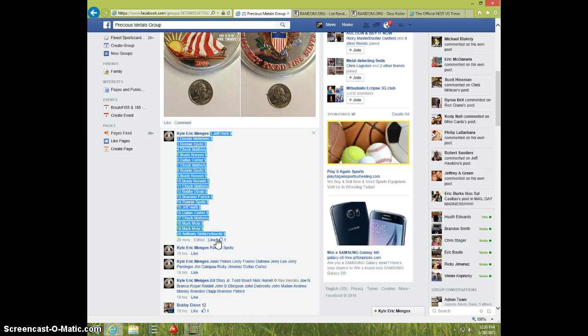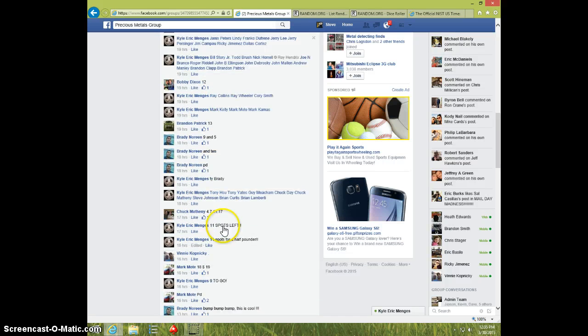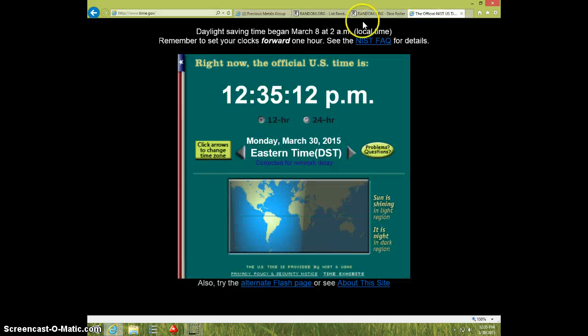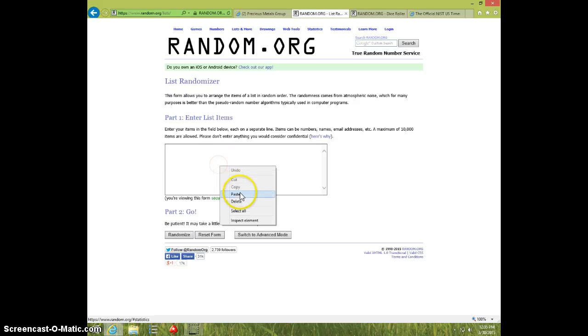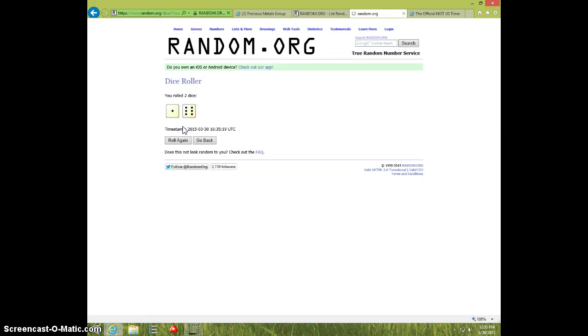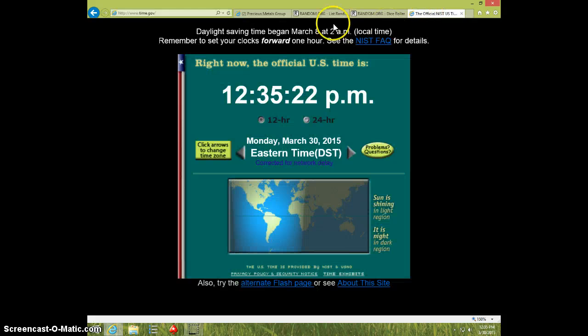Copy the list. Type live. It is 1235. Paste the list. 20 spots, 2 dice, no snake eyes, 7 times, 1235.